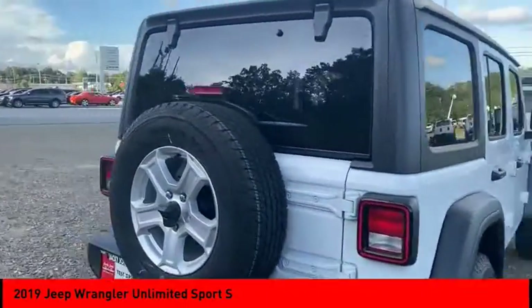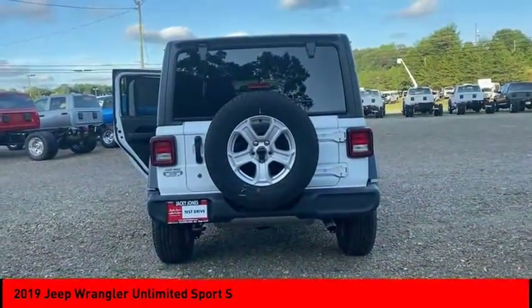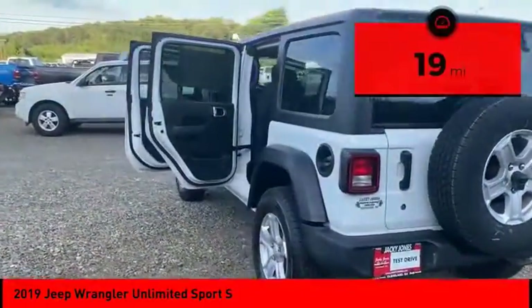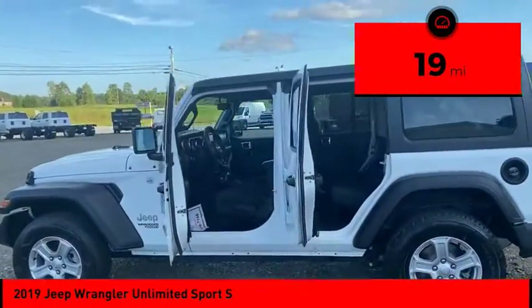Stylish, rugged and comfortable — all traits of the Wrangler that let you decide where you want to go and how you want to get there. This vehicle has less than 100 miles. Here are some of this vehicle's great options.